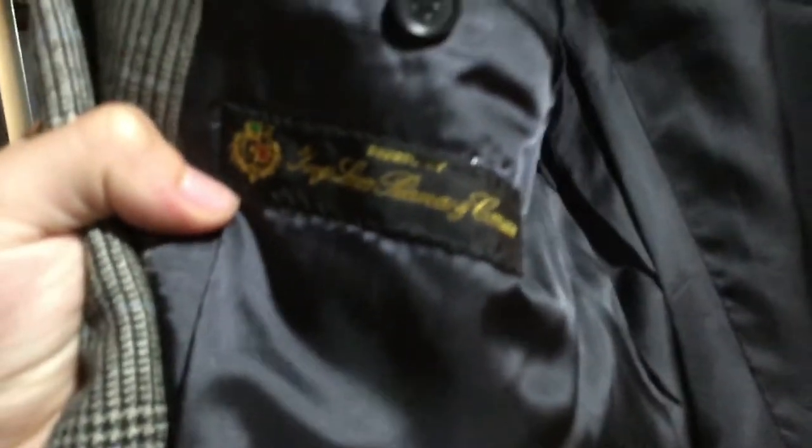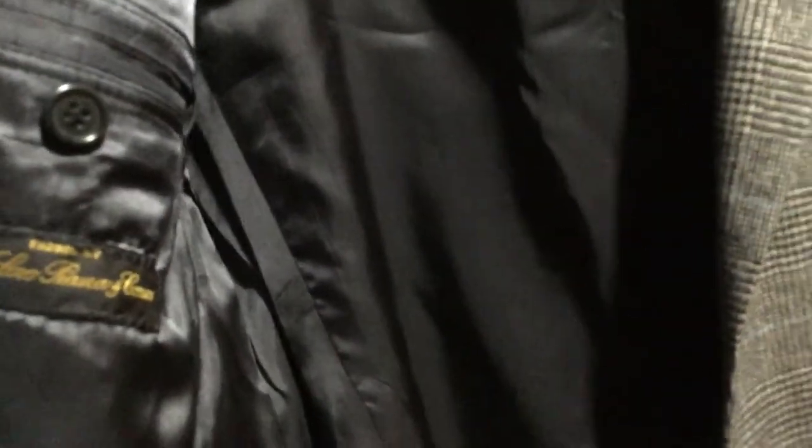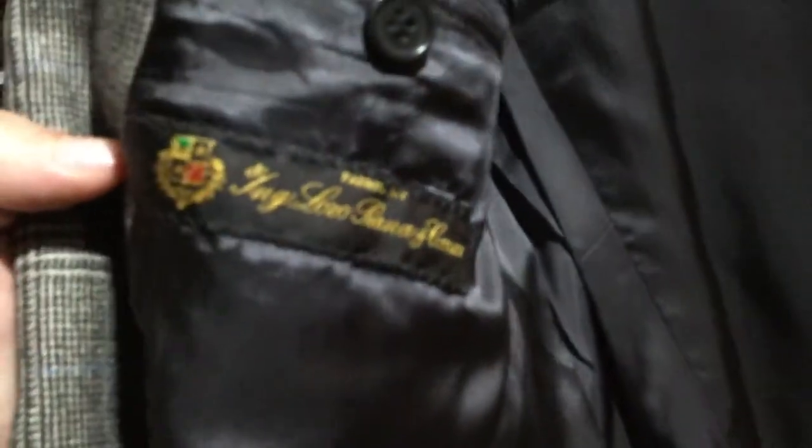This is the first Loro Piana piece I've had. And really, the camera does not do justice as to how cool this tag looks. I don't know why, but in person, and even if this was a good camera, that tag just looks really cool. It looks really good. I was worried this was counterfeit because it looked weird on eBay. But now that I'm seeing it in person, this is legit. 100% legit.